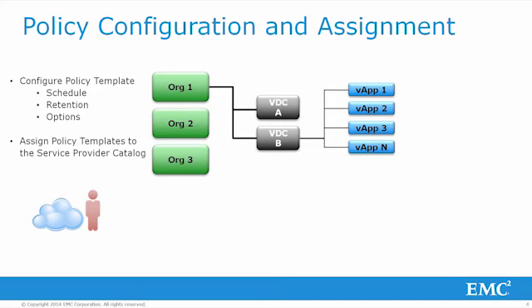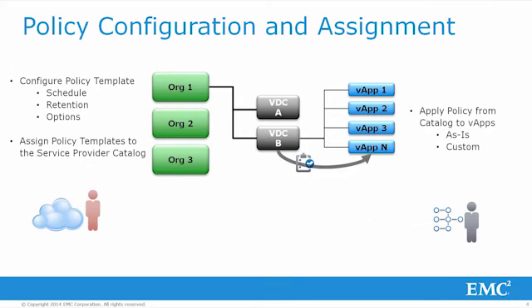Usually, these policy templates are designed and created to provide gold, silver, or bronze-style levels of service. These templates are then placed by the cloud admin into a catalog, which is assigned to org VDCs for application as a default policy or to specific virtual applications. The org admin will select a policy from those pre-assigned to his VDC, then customize or assign these policies as default or specifically to virtual applications. This allows the org admin to have the flexibility he needs while providing the cloud administrator control to make sure the tenant is operating within agreed-upon SLAs.